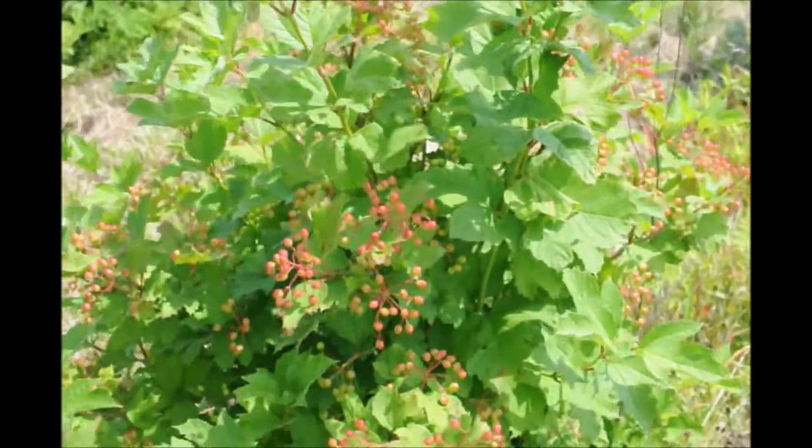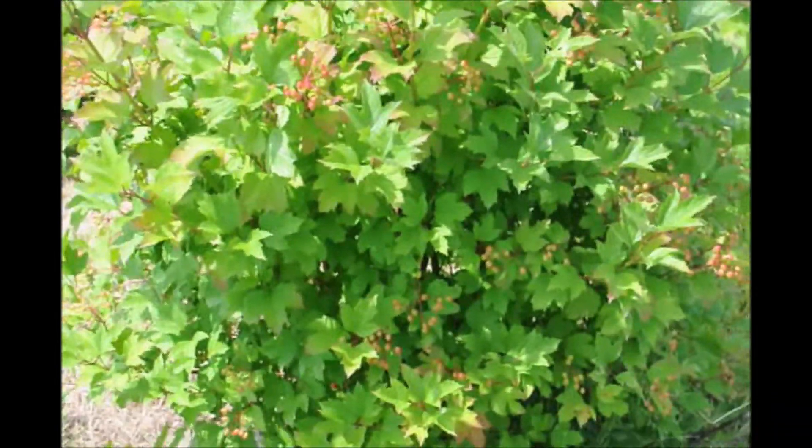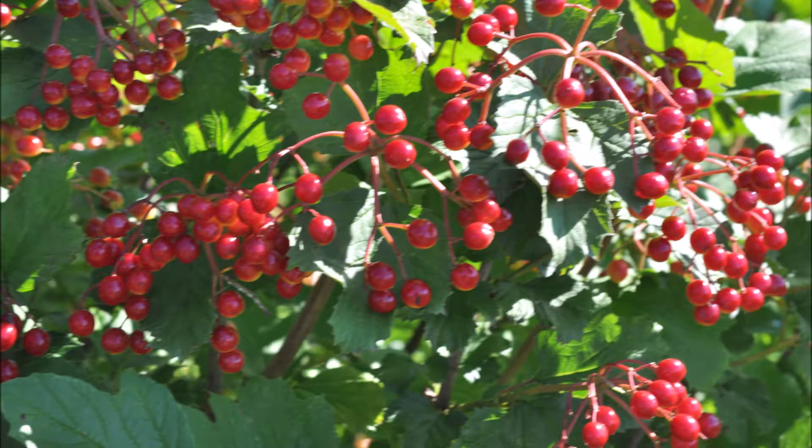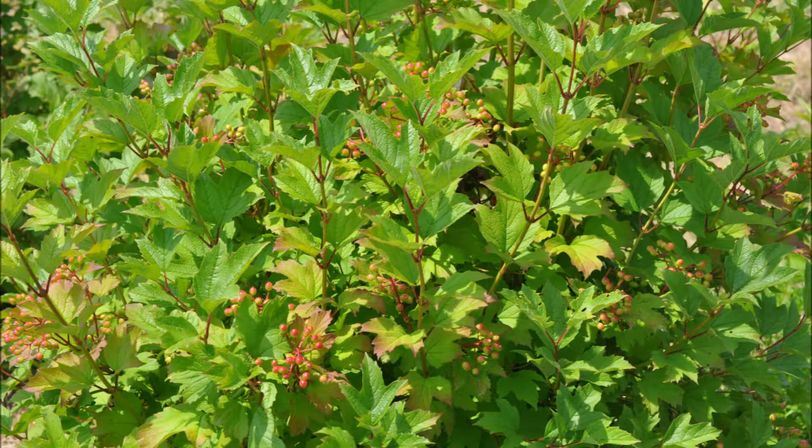Birds and butterflies will like the cranberry viburnums that you plant. The fruit is showy and edible. It's used as a hedge or a specimen planting. It'll grow 8 to 10 foot high, 8 to 10 foot wide, and it blooms from April to May with a white lace cap flower.